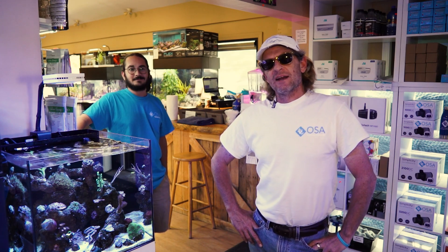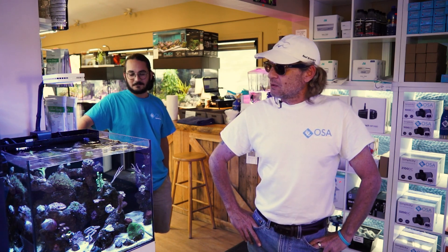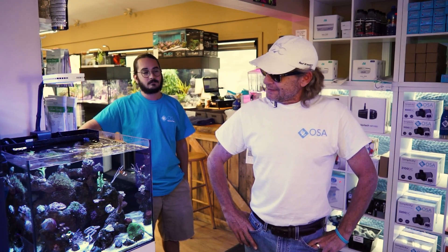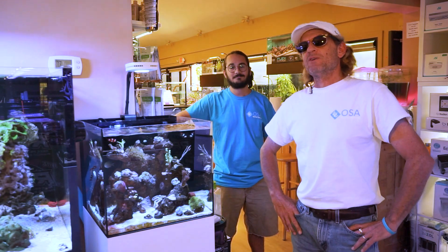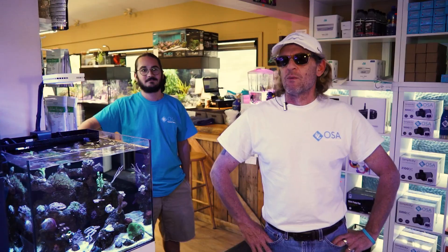Alright guys, thank you very much for watching our top 10 beginner coral series — we have reached number one. It's kind of a surprise to some of you: it is going to be the clove polyp. They come in many different colors, they are very easy to take care of, they're not as invasive as zinnias or green star polyps, and they can grow just about anywhere — top, bottom, or middle of the tank, though most prefer the middle.